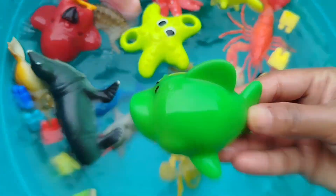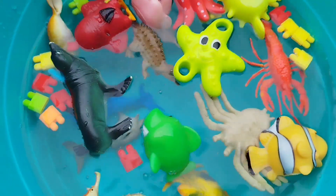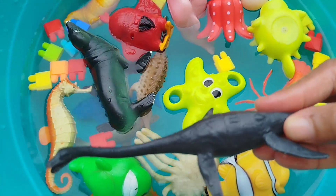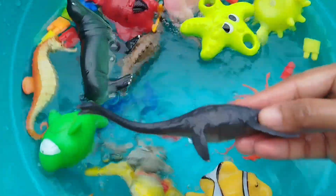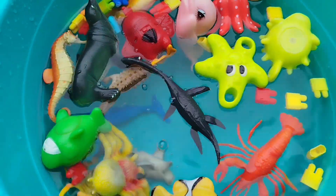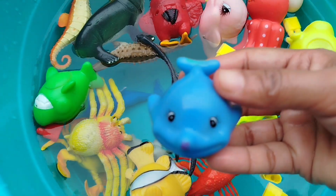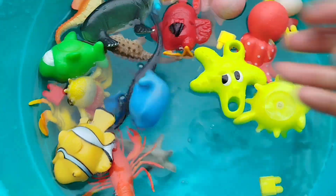A tumble fish. A flying fish. This is a flying fish. A blue ray. This is a blue ray. Bye!